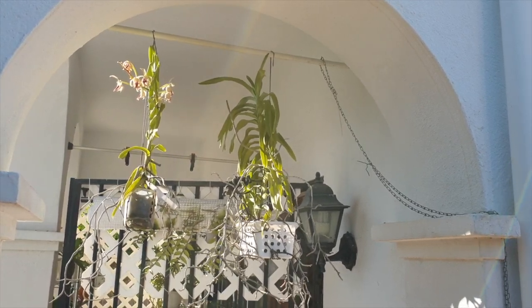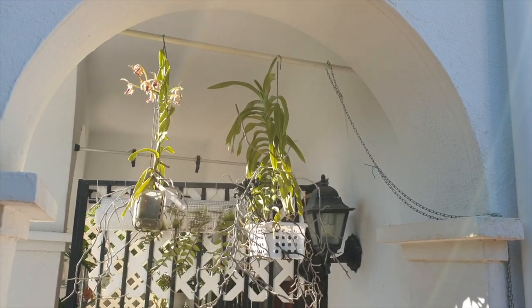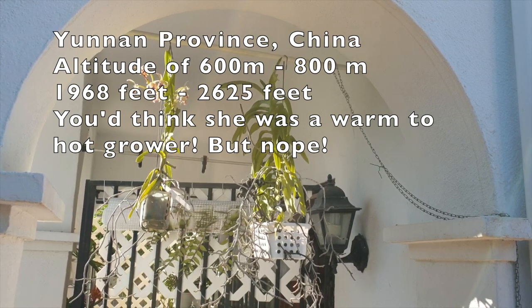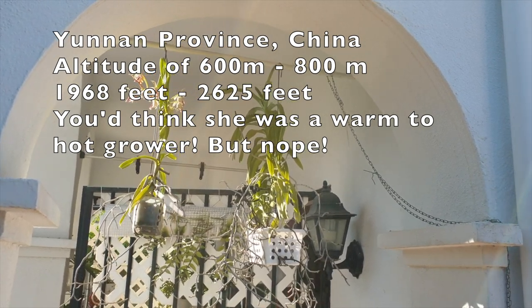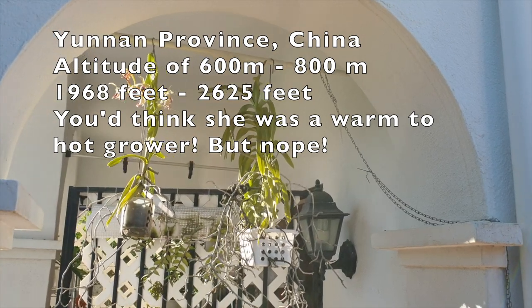You can find her not just in southern Spain with me, but also in southeastern Asia and southwestern parts of the Yunnan province of China — which coincidentally seems to be an orchid heaven, because I have another orchid that originates from that area. So that'll be another care collab. But yeah, Denisoniana.